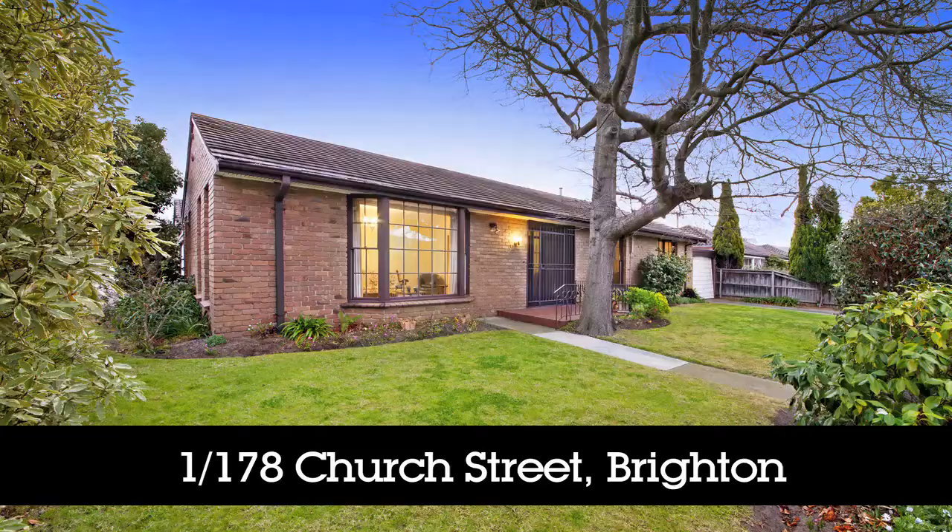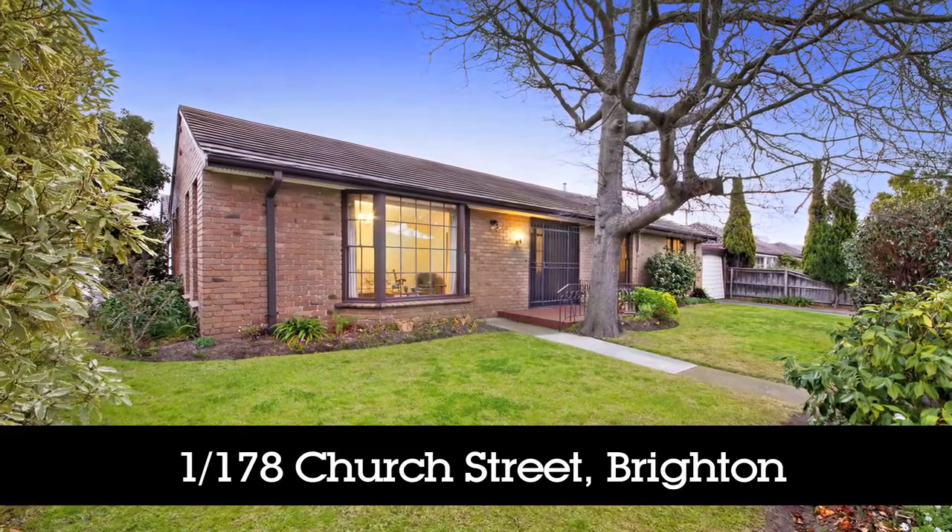Hello, my name is Simone Chin, Hodges Real Estate, Brighton. Welcome to Unit 1 at 178 Church Street, Brighton.